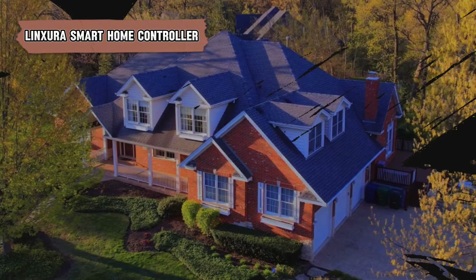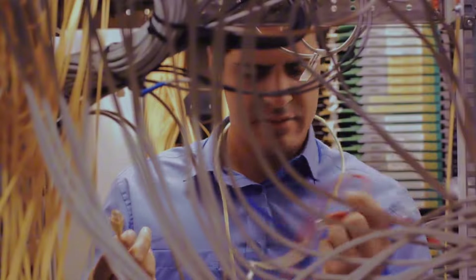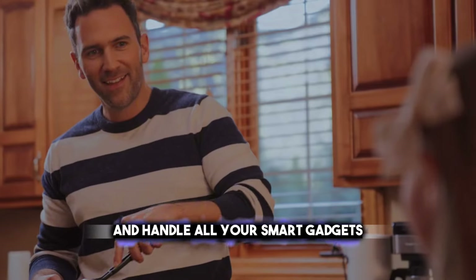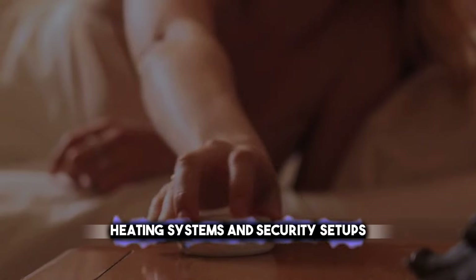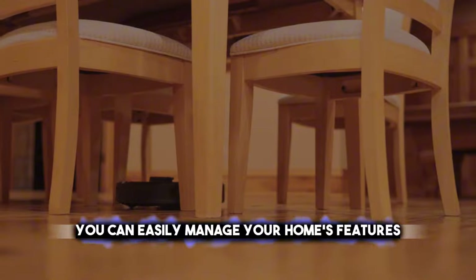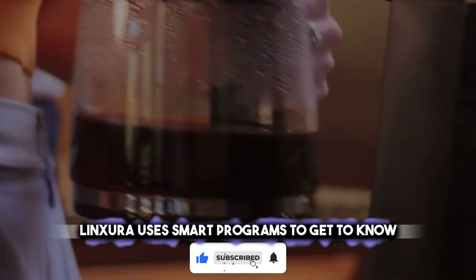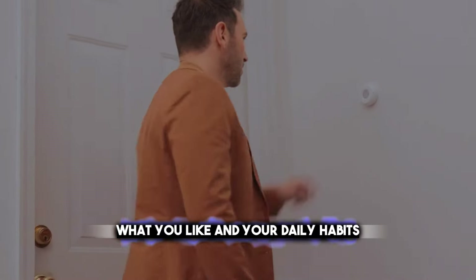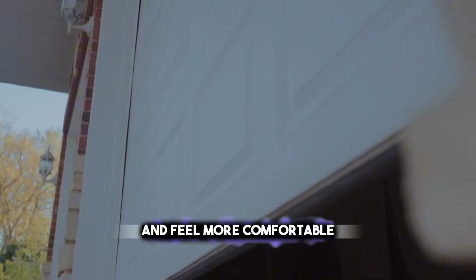The Linsura Smart Home Controller is a cutting-edge tool that acts as the main hub for your smart home network. It's built to smoothly connect and handle all your smart gadgets like lights, door locks, heating systems, and security setups. You can easily manage your home's features from one spot, or use a mobile app when you're not there. Linsura uses smart programs to get to know what you like and your daily habits, making your home use energy better and feel more comfortable.